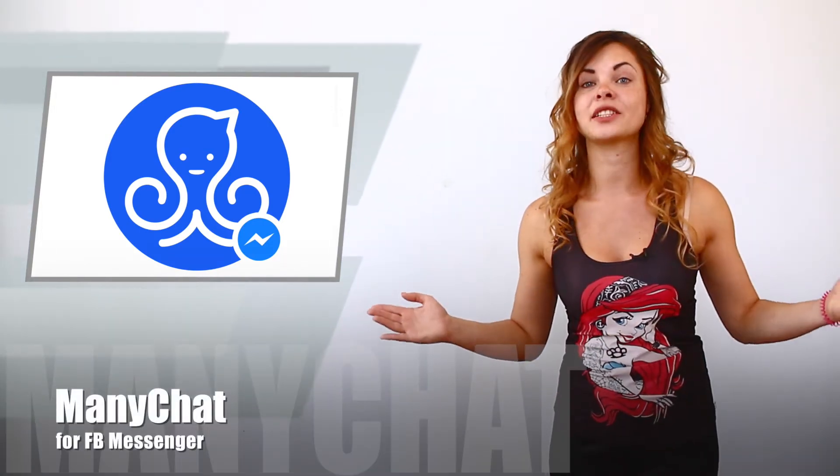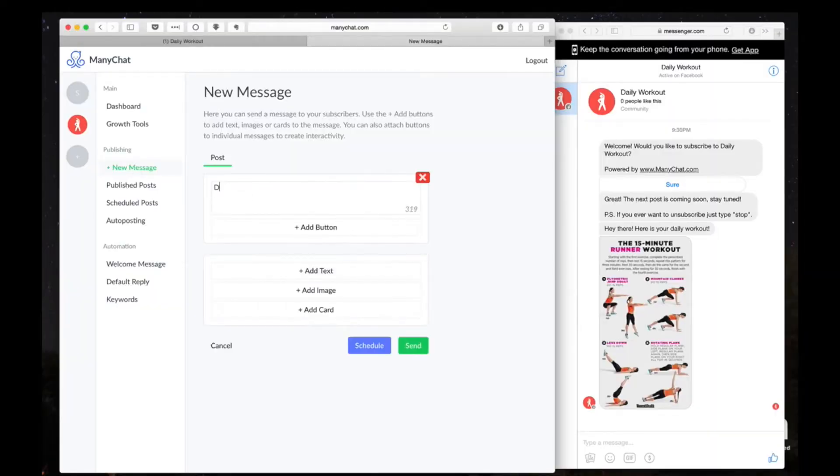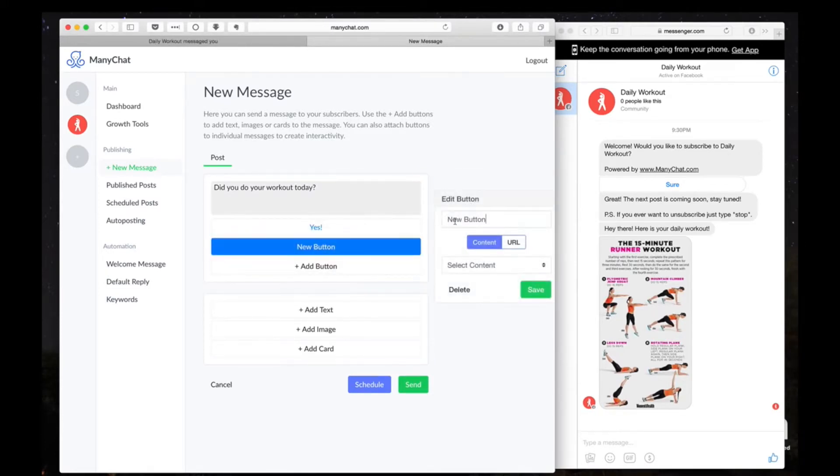Meet ManyChat for Facebook Messenger. Do you know what the main feature of this product is? You'll never guess — it allows you to create your own bot without coding at all. Can you imagine? And it's free. It means that everyone can create his or her own bot for any purpose. It's another product featured on Product Hunt allowing you to develop a bot without any line of code.